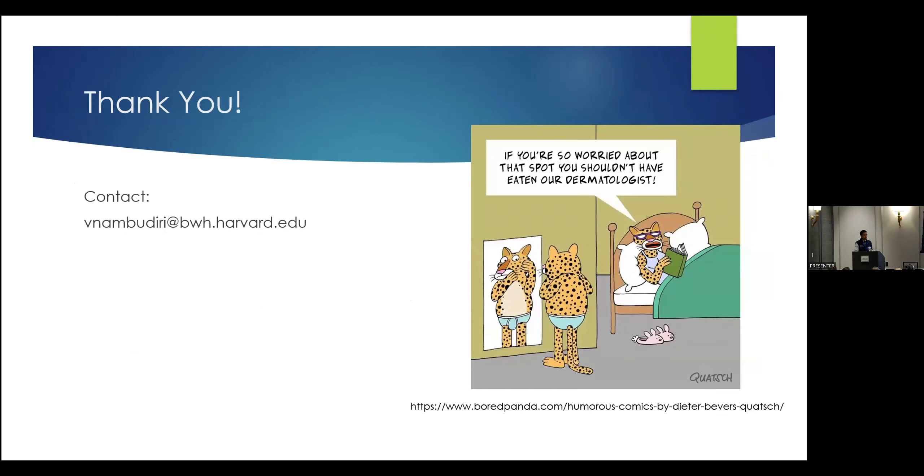So I think with that, I'd be happy to take questions during our panel and happy to have people reach out to me. Look forward to continuing to work with you all and connect with you all in the future. Thanks.